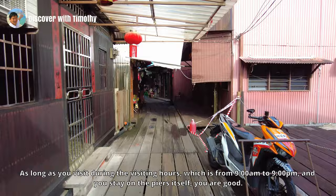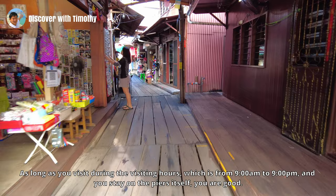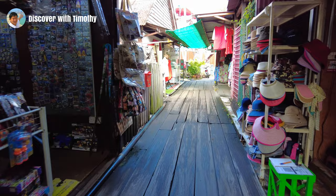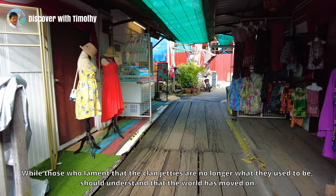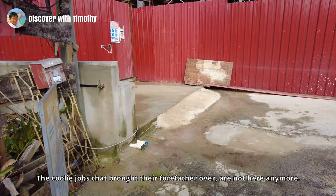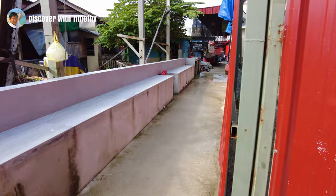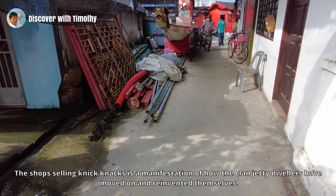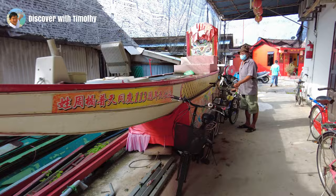As long as you visit during the visiting hours — which is from 9am to 9pm — and you stay on the pier itself, you are fine. If you want to shoot inside people's houses, get their permission first. Those who lament that the Clan Jetties are no longer what they used to be should understand that the world has moved on. The present Clan Jetties dwellers no longer work at the harbour. The coolie jobs that brought their forefathers over are gone. The shops selling knick-knacks is a manifestation of how the Clan Jetties dwellers have moved on and reinvented themselves.